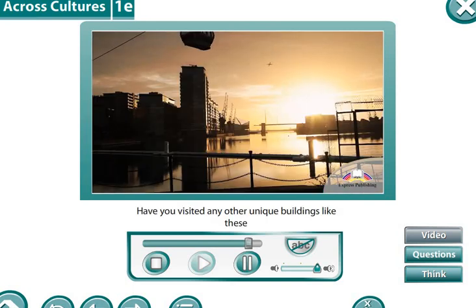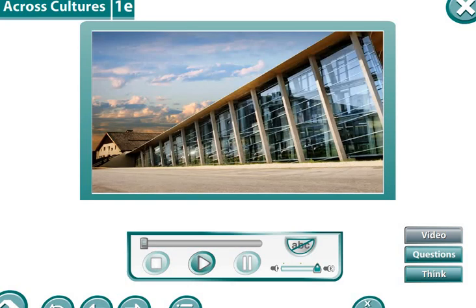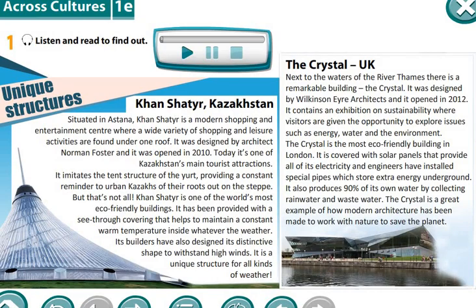Have you visited any other unique buildings like these in your travels? Thank you for watching this video. Please read these two texts by yourselves and write down unfamiliar words.